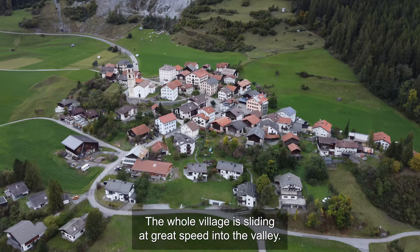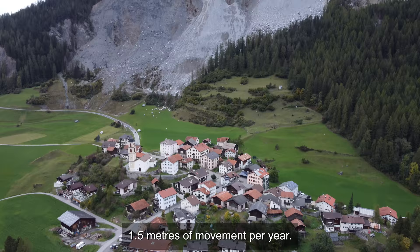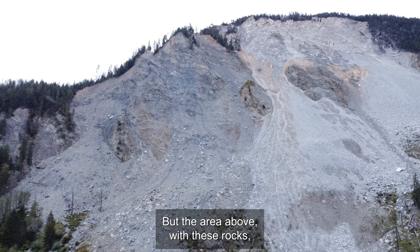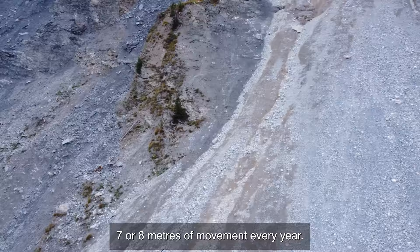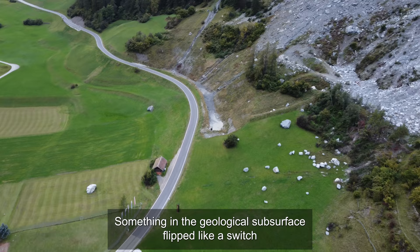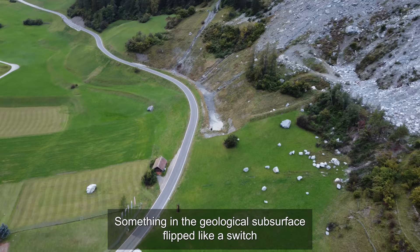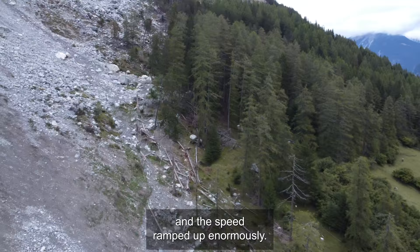The whole village is moving — about 1.5 meters per year. But the area with these stones is even faster: 7 to 8 meters per year. In the last 10 years, something has shifted geologically and the speeds have gone up a lot. We don't know the reason why.